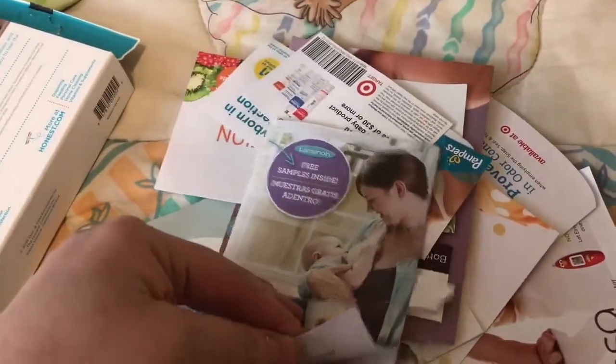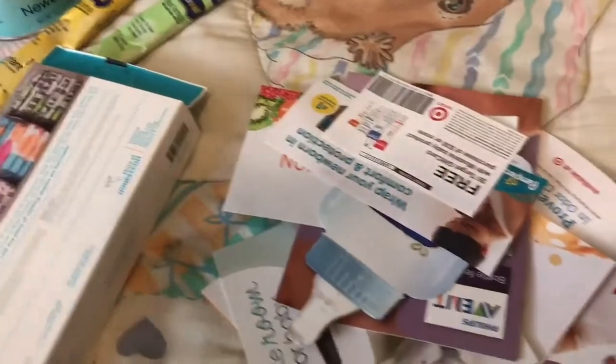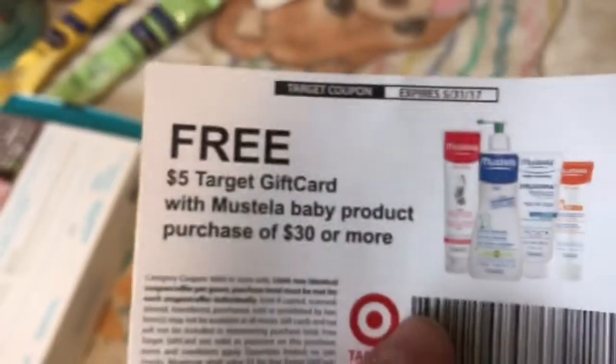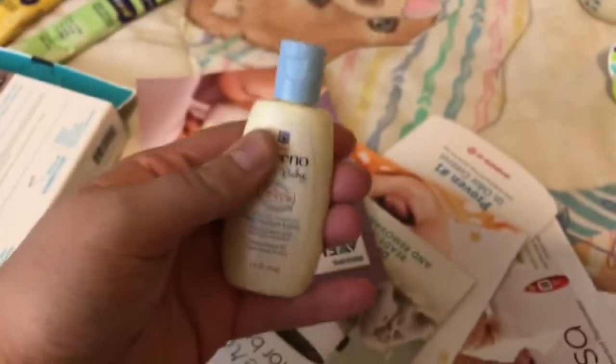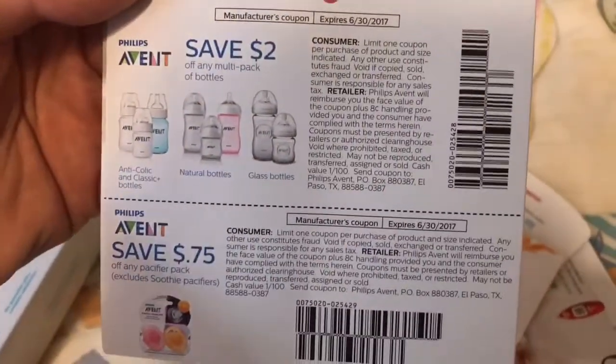It comes with a coupon. And I'm going to go through all the coupons. Just a free sample — this was for the nursing pads. And then a free $5 gift card when you purchase Mustela products. And then just $4 off of Pampers. And Enfamil, it's just a pamphlet. And then $2 off. And then this is just free prenatals, I'm pretty sure. Yeah, free prenatals. A Vino Baby Daily Moisture Lotion. Just an Avent pamphlet with coupons — save $2, save $0.75.